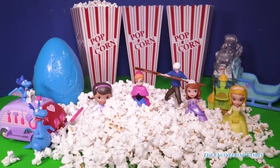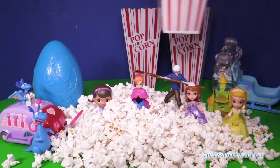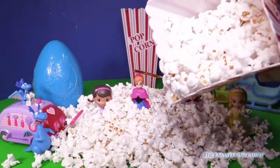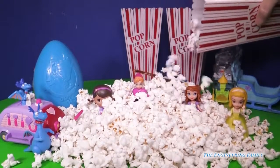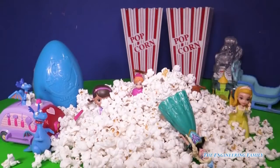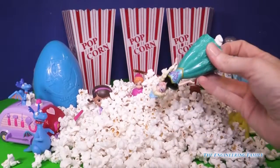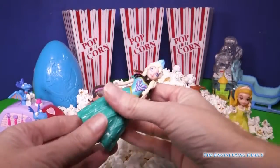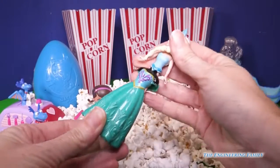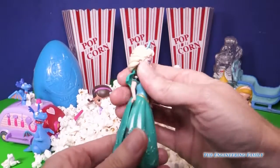We have one popcorn left and one super duper big surprise egg. Let's open up our last popcorn. Be careful everyone, there's a lot of popcorn. Can we see anything yet? Not yet. Doc's getting covered, Jack's getting covered. It's Elsa! We have Elsa! Awesome! Here's Elsa — get all that popcorn out of her. With the magic clip dress she can come in and out — absolutely beautiful. I love this gown on her. All we do is just slip her right in and she is ready to play.